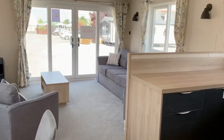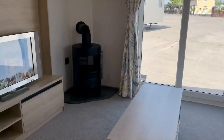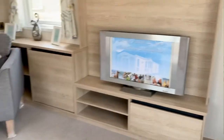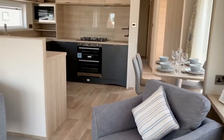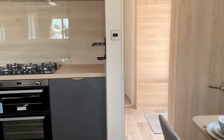This particular home we're actually standing in now is sold and it's on the way to County Louth. It's a very luxurious model from ABI. It comes as standard with all fixtures and fittings, all appliances — just ready to move into.